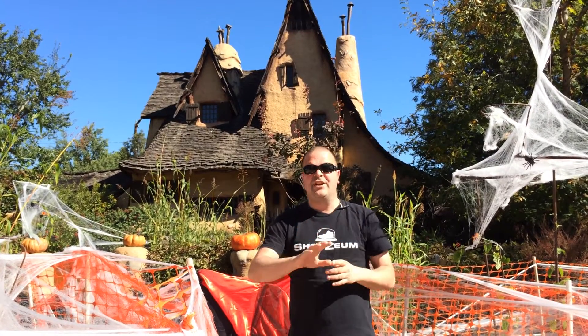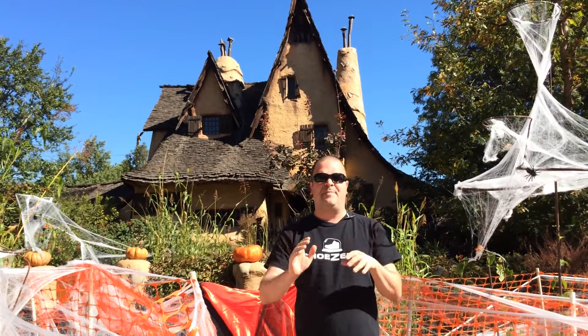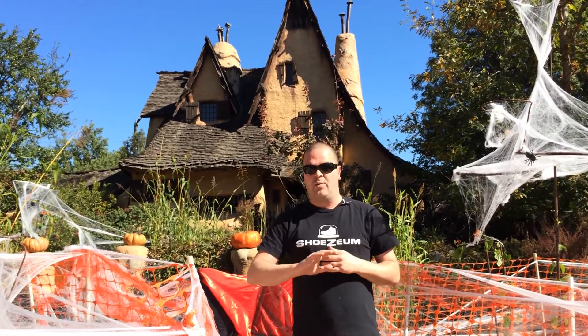Happy Halloween. I'm standing here in front of the world-famous Witch's House in the heart of the flats of Beverly Hills. I'm actually at the corner of Walden and Carmelita, and this corner was epic when I was a kid.